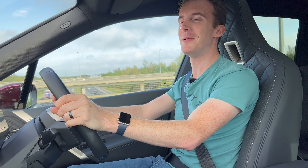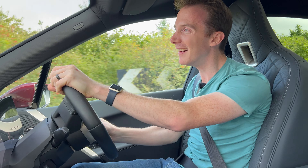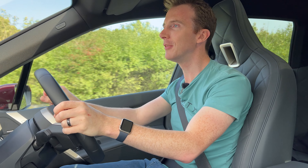The noise is so funny. It just reminds me of like Halo, some of the vehicles in Halo. That's so funny. This is how they're making electric cars interesting. It's how they're doing it.